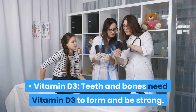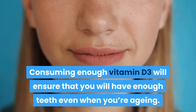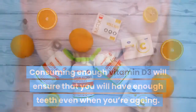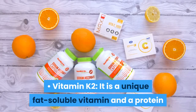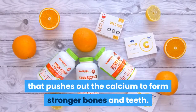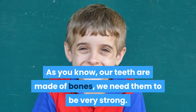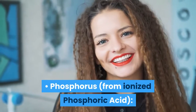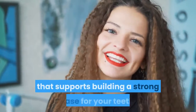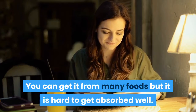Vitamin D3: teeth and bones need Vitamin D3 to form and be strong. Consuming enough Vitamin D3 will ensure that you will have enough teeth even when you're aging. Vitamin K2 is a unique fat-soluble vitamin and protein that pushes out calcium to form stronger bones and teeth. Since our teeth are made of bones, we need them to be very strong. Phosphorus, from ionized phosphoric acid, is the building block of calcium that supports building a strong base for your teeth, though it is hard to get absorbed well from foods.